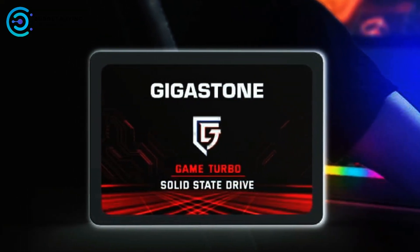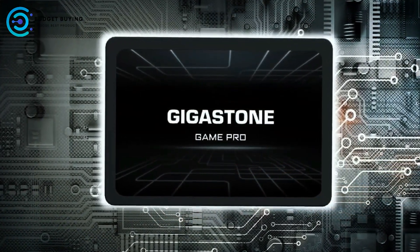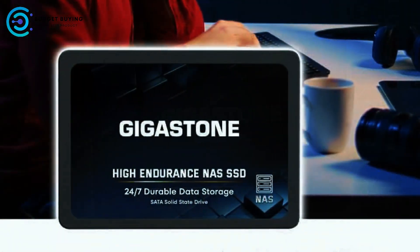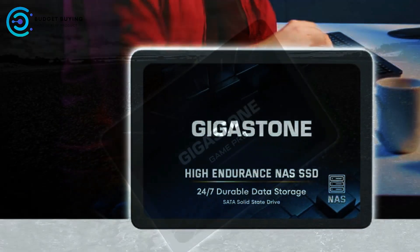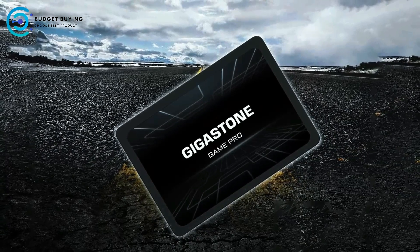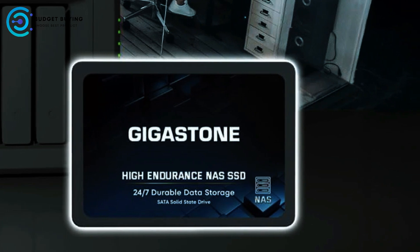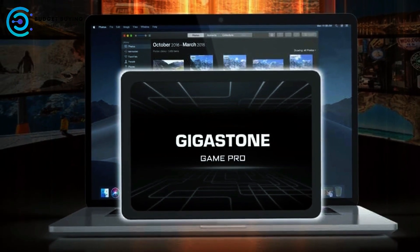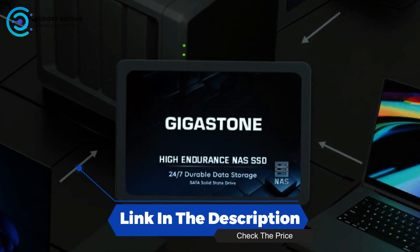The drive's rugged and secure data consolidation capabilities make it suitable for NAS RAID configurations, supporting popular NAS brands including Synology, QNAP, and Asus. The SSD employs advanced 3D NAND flash technology with an SLC cache, delivering high-speed performance and a long lifespan. Its 2.5-inch SATA 3 form factor allows easy integration into NAS systems, business computers, PS4 consoles, laptops, and PCs. Backed by a 5-year replacement warranty and lifetime-free technical support, the Gigastone SSD offers reliability and peace of mind.